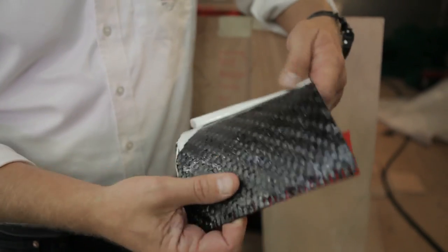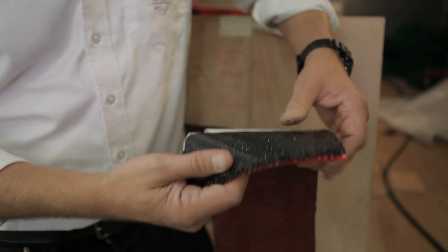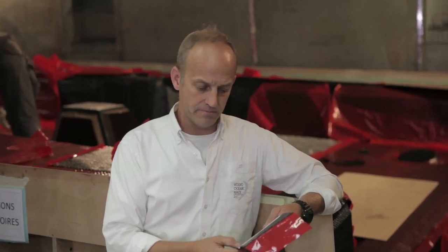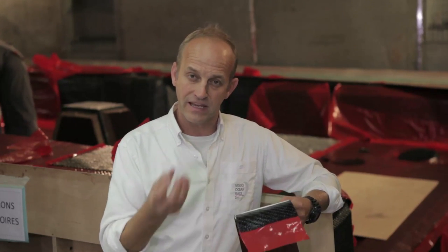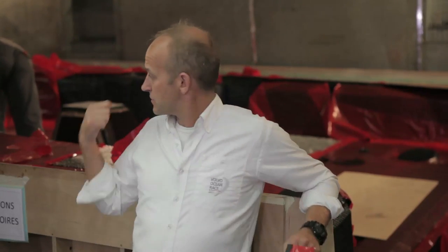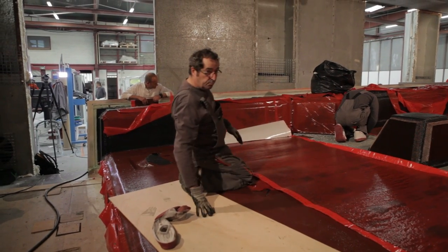This looks pretty familiar — this is a piece of biaxial carbon fiber, similar to what we were using at Persico. But the big difference is that the resin is already in this one. At Persico, the carbon fiber is dry and we were forcing the resin into it. The guys here at Multiplast are just laying big sheets of this pre-preg material all over the deck mold. Then they'll put a vacuum bag on it and turn up the heat, and we should have a very, very solid deck mold.